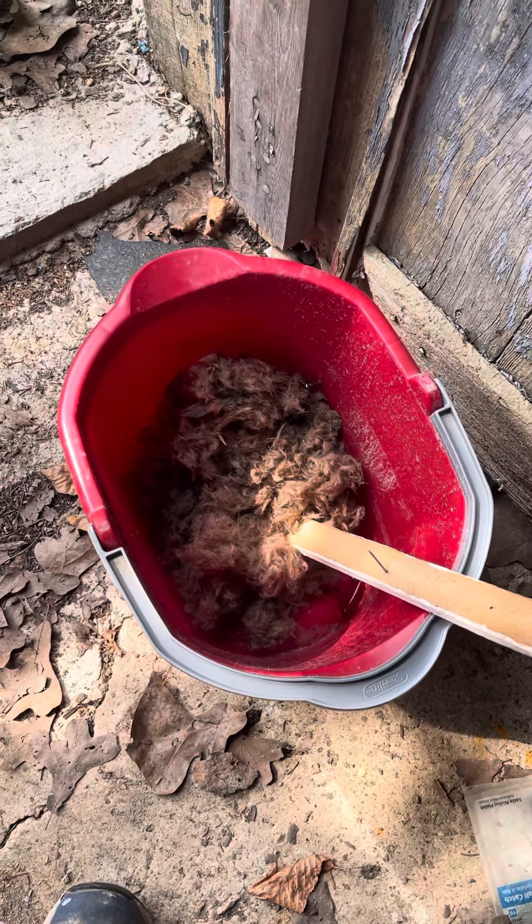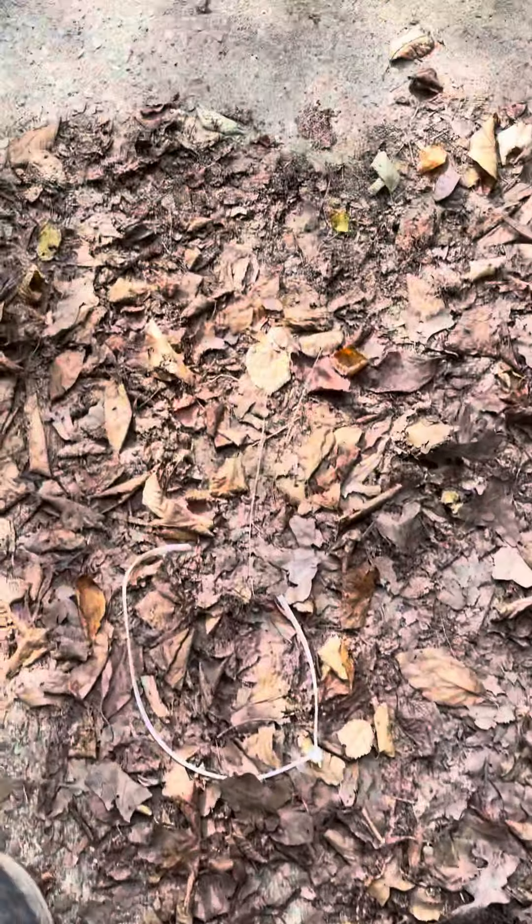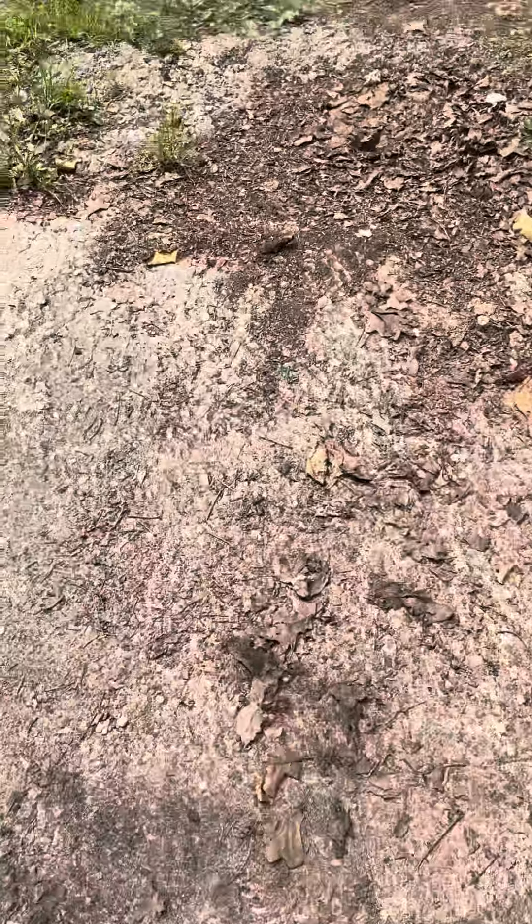Hey boys, look at that big nest that came out of the ductwork. Something was blocking the airflow, and I remember something didn't smell too kosher last time I turned on the heat.